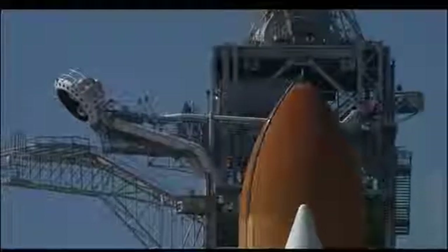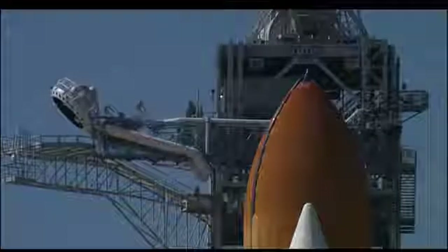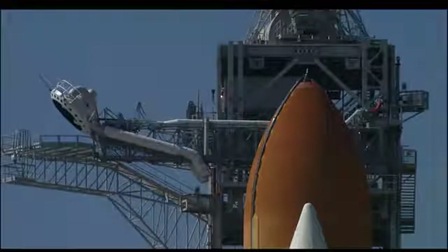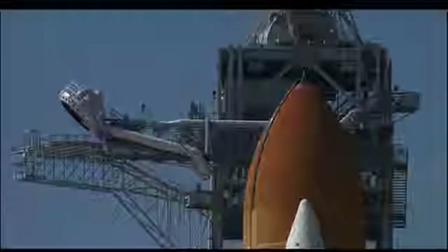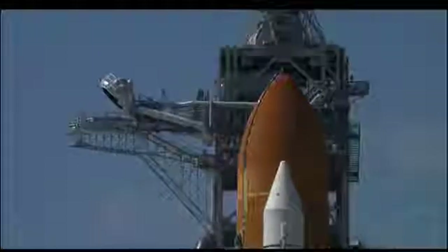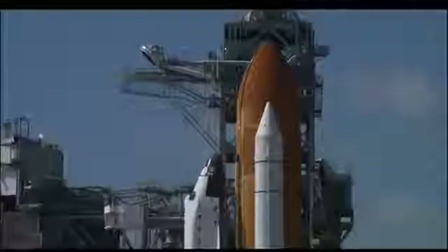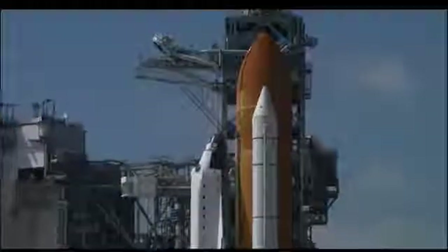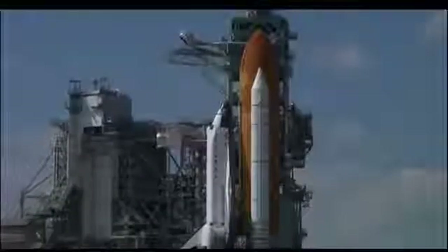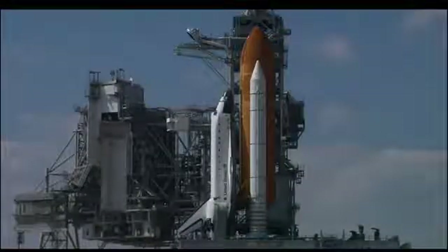Now less than 2 minutes away from launch of the shuttle Endeavour. 30 seconds. T-minus one minute and counting. Endeavour is operating from internal power supplies, just one minute away from the 97th space shuttle launch.